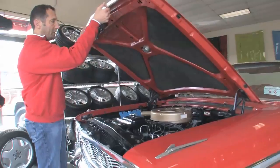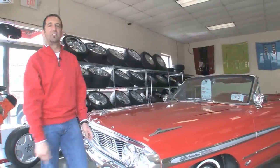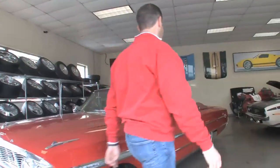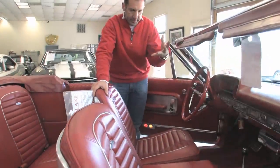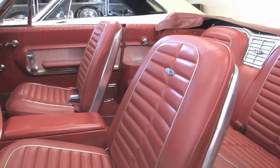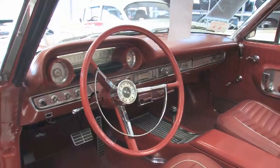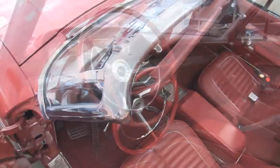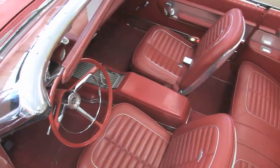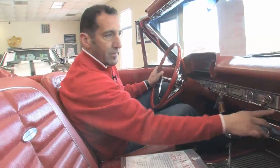Insulation under the hood all nicely done. Inside, the interior of this car is awesome. You get the XL interior — red with silver piping. This is a great design, really nicely done Ford styling circa 1964. It's very, very original and stock inside, and even little stuff like the clock is working.